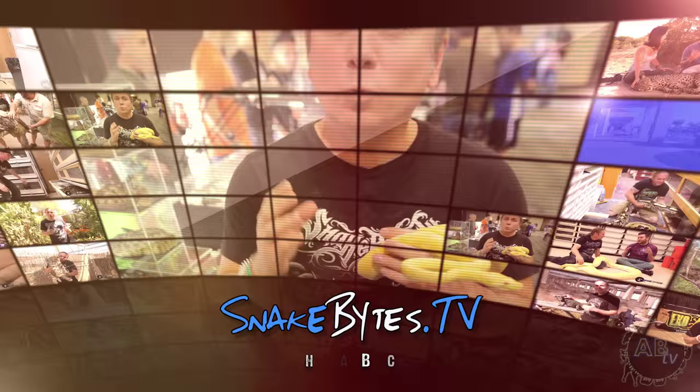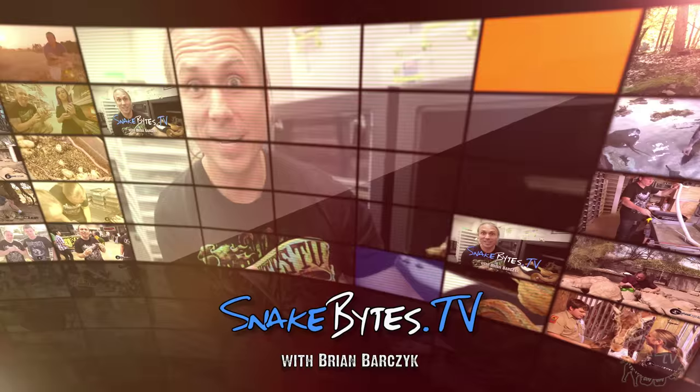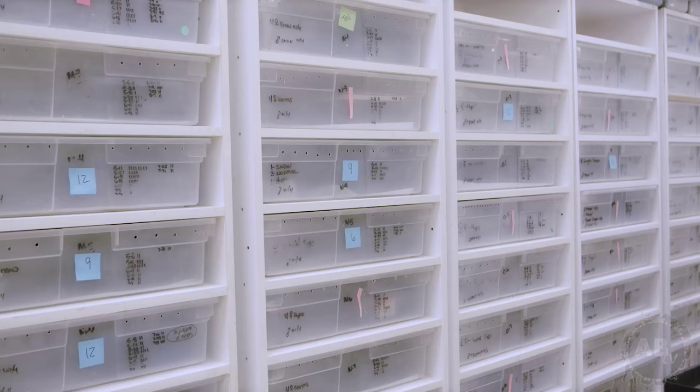My name is Brian Bartrek. I'm no zoologist, just a guy with a passion for animals. And that passion often takes me on animal adventures around the world. This week we're at BHB during hatchling snake season. You're watching Snake Bites.